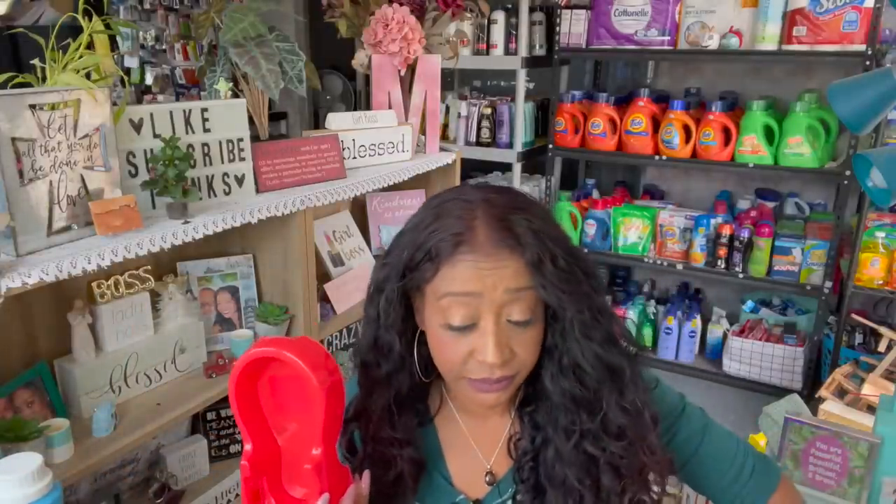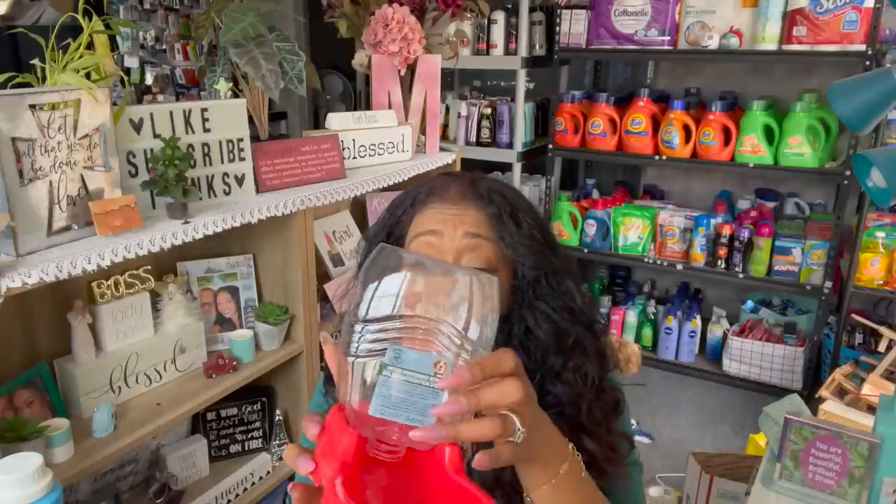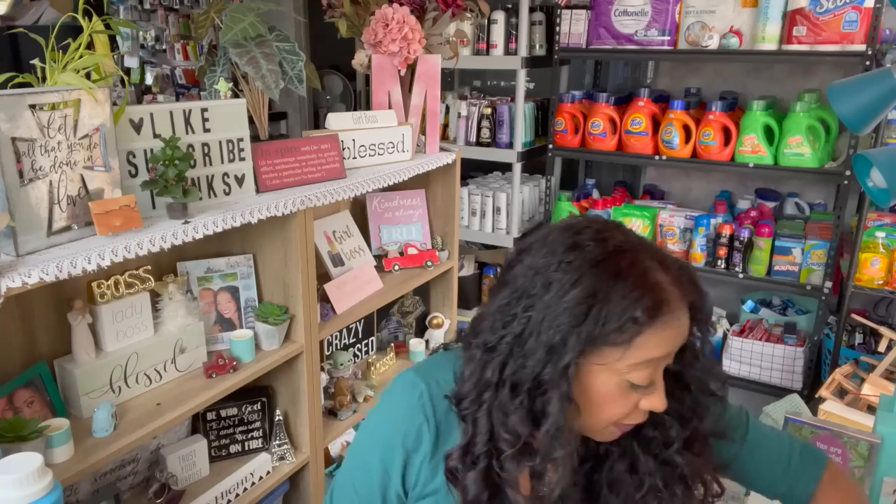I picked up this water dispenser — I got two — but it did not work out because Harley destroyed it once the water was gone. She played with it and chewed it apart, so it's a no-go for me. I thought it would be so convenient so I wouldn't have to constantly replace her water. Harley has a tendency to play with water, but she doesn't like to take a bath. She'll play in a pool all day long but won't take a bath — she's weird.